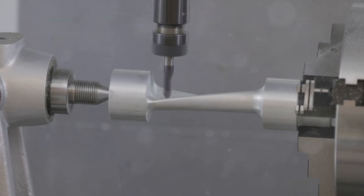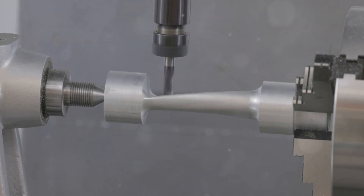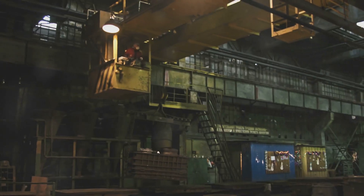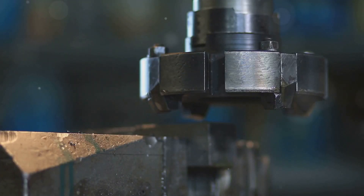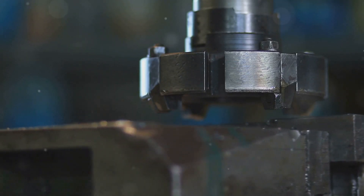Think of it like this: if manufacturing is a play, tooling engineers are the set designers, prop masters and stagehands all rolled into one. They are responsible for designing and building the molds, dies, jigs and fixtures that give products their shape, size and function. But their role goes beyond just creating tools — they also analyze manufacturing processes, troubleshoot problems and constantly strive to improve efficiency and quality.